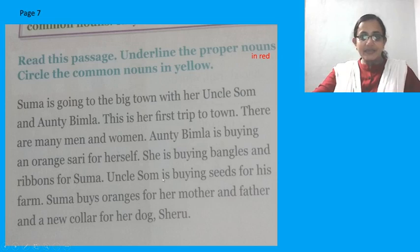So the passage is like this, I will read for you. Soma is going to the big town with her uncle Som and Auntie Bimla. Take a pause — there is a full stop. This is her first trip to town. There are many men and women. Auntie Bimla is buying an orange saree for herself. She is buying bangles and ribbons for Soma. Uncle Som is buying seeds for his farm. Soma buys oranges for her mother and father and a new collar for her dog, Sheru.